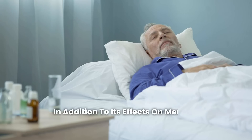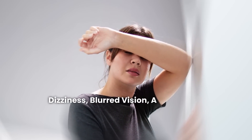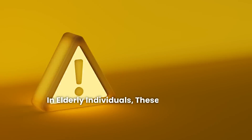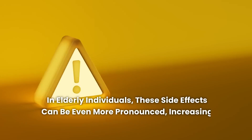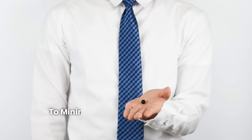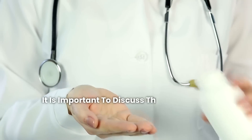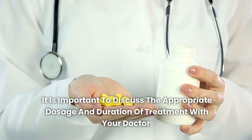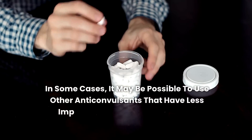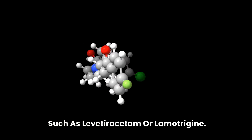In addition to its effects on memory, phenytoin can cause drowsiness, dizziness, blurred vision, and difficulty walking, which can broadly affect quality of life. In elderly individuals, these side effects can be even more pronounced, increasing the risk of falls and injuries. To minimize the risks associated with phenytoin use, discuss the appropriate dosage and duration of treatment with your doctor. In some cases, it may be possible to use other anticonvulsants that have less impact on memory and cognitive function, such as levetiracetam or lamotrigine.